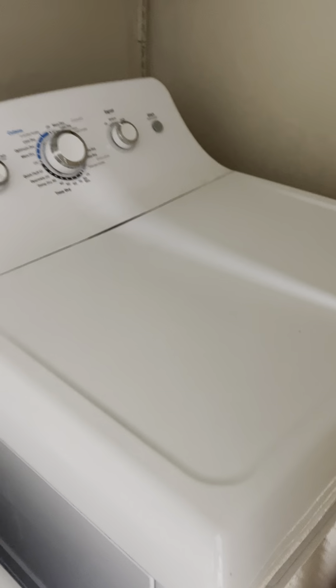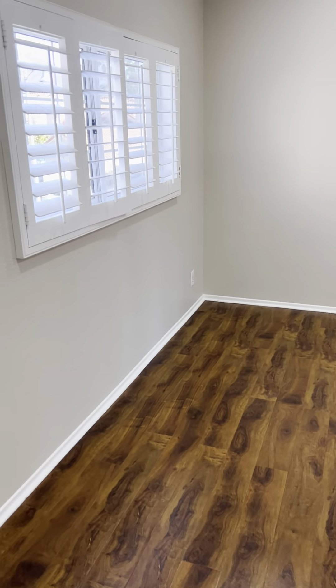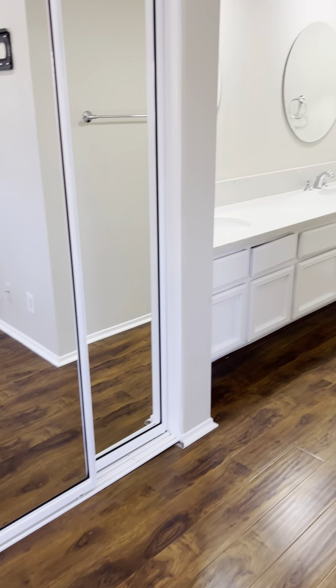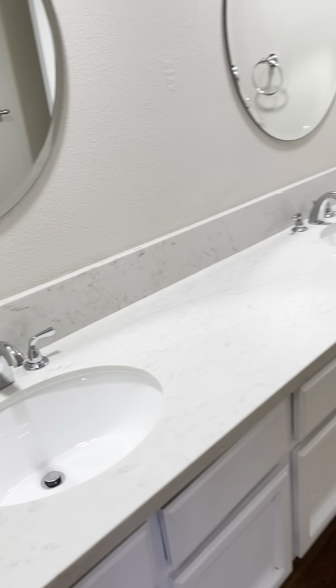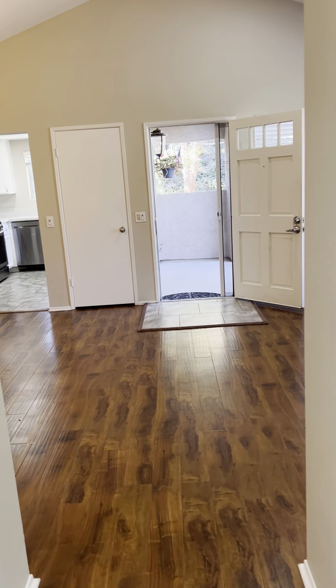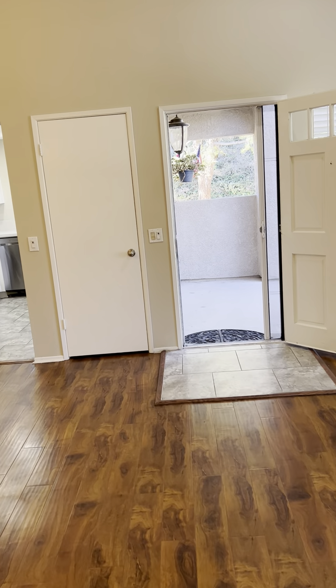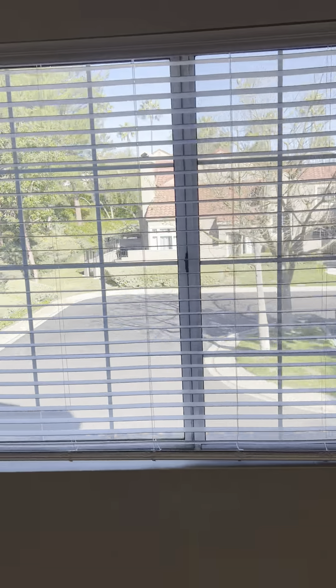Washer and dryer are inside the unit. Please feel free to schedule a tour, and if you're interested let us know — we'll make everything work very quickly with the application process. You'll be very happy with the results with Skybridge Property Group. Thank you!